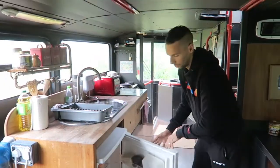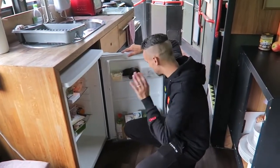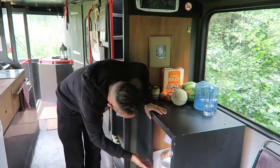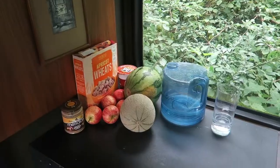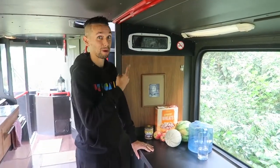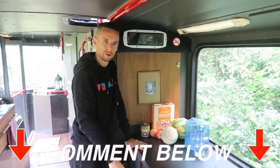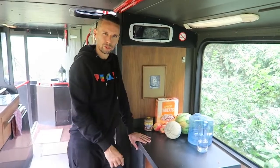There's a decent sized fridge and we've managed to get everything we need in there after a big shop. Across from that there's additional storage with plates, bowls, a bread bin, and space for food prep if you're doing a bigger meal. What I really like about this area is the original bus features they've kept — not just the no smoking sign but the bus stopping sign. Comment below if they still have these on buses!